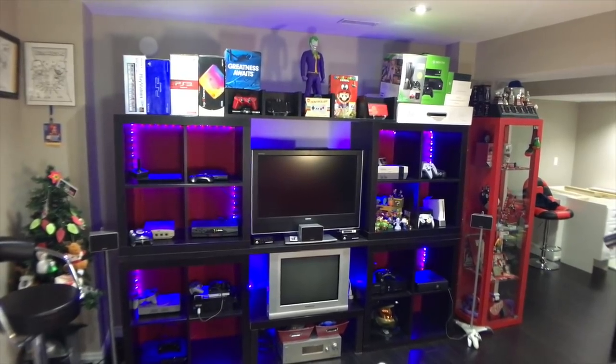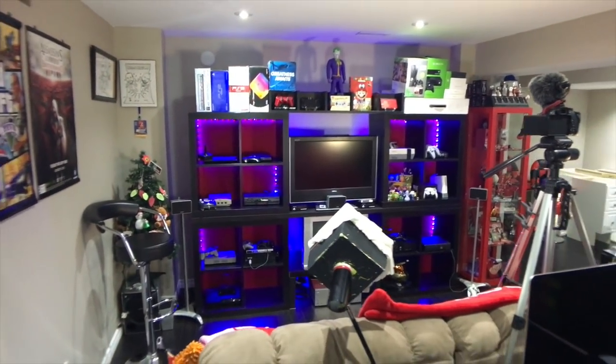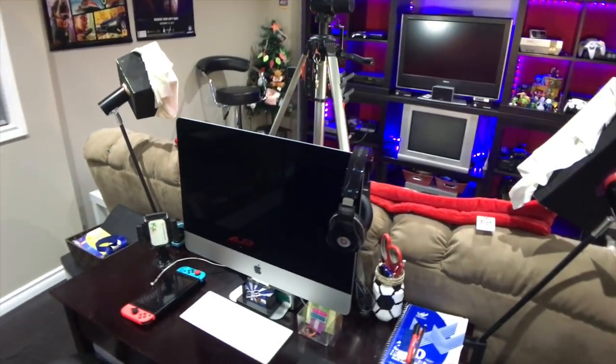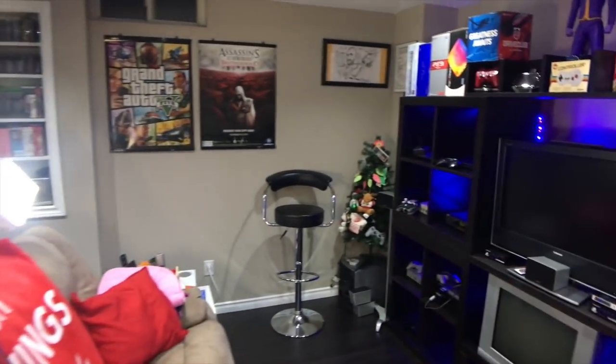Hey, what's going on guys? Mike from the Retrolectors. I'm going to start the year off by doing a room tour of my man cave in the basement. It starts off with the consoles that you can see there and my editing rig that I use for mostly my editing and my filming area. But I'll start off with this corner over here.